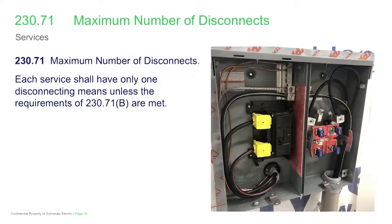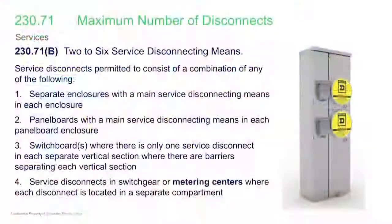Multiple service disconnects are going to be permitted under 230.71B. Service equipment — a broad term — would include any service equipment where there's only one disconnect per enclosure. Panel boards can have more than one disconnect, provided there's only one service disconnect in each panel board. Switchboards are permitted to have more than one service disconnect, provided they're separated by vertical sections and separation barriers. Switchgear and metering centers are permitted to have more than one disconnect per individual compartment.